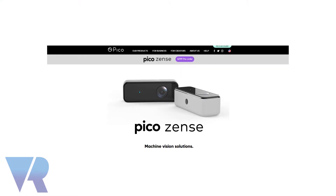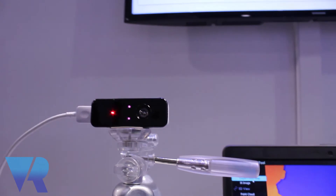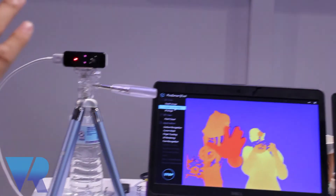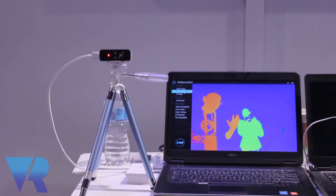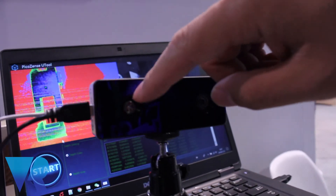It's going to retail for $299. There are two different ones — a small one and a big one — with a $100 difference between them. There's the DCAM and then the DCAM 710. One can sense heat and cold based on how far you are from the camera, and the other also works outside. The 710 has more capabilities and is a little bit bigger.